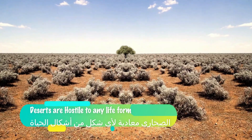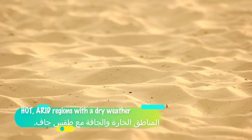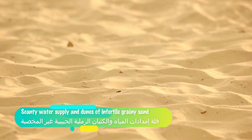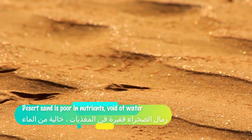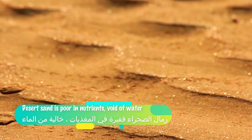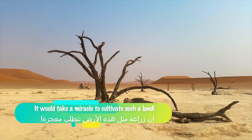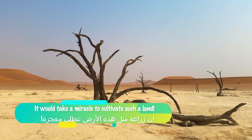Deserts are hostile to any life forms, especially plants. Deserts have characteristic sand that resists any vegetation. These are hot, arid regions with dry weather, scanty water supply, and dunes of infertile, grainy sand. Desert sand is poor in nutrients, void of water, and doesn't allow adequate air to pass between the roots and the environment.